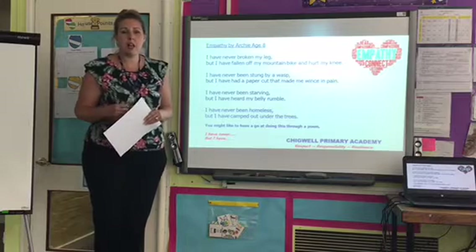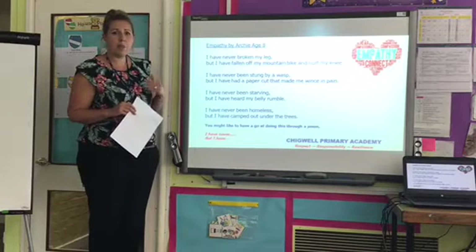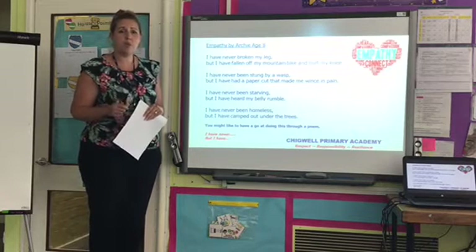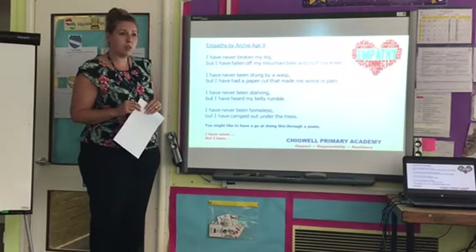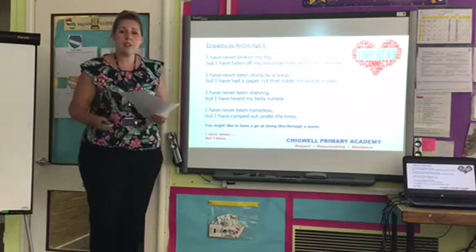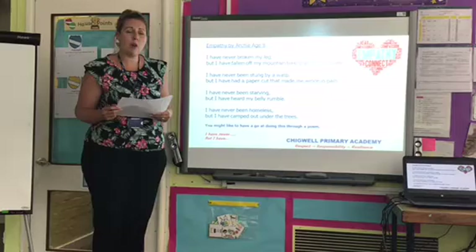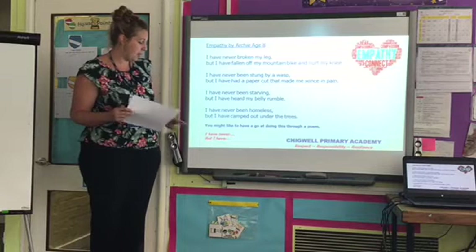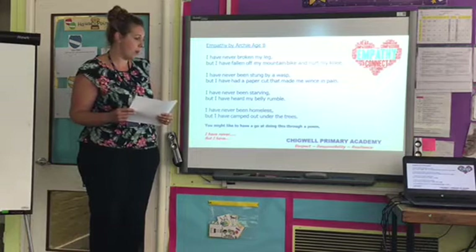Sometimes our life situations can help us to empathize with others. Thinking about this — you may have fallen and hurt yourself, and you know the pain you've experienced. So if somebody was to fall and break their leg, you're able to empathize with how upset they are and how much pain they might be in. Sometimes our life experiences might help us to empathize with others. I'm going to send this poem home to you so that you can share it together. I want you to think about the meaning behind each statement in the poem, and see if you can add something to the end — thinking about things you've never experienced, but things that might help you to empathize with those situations.